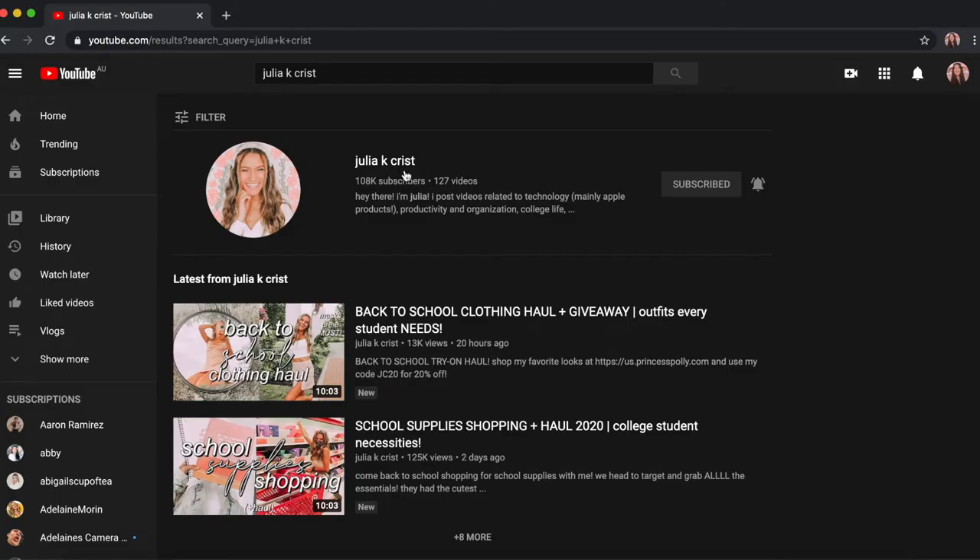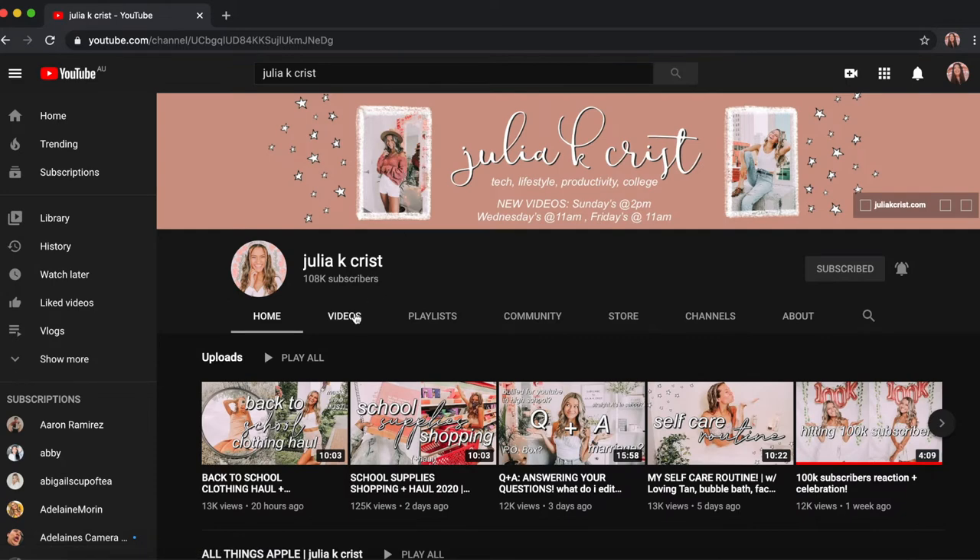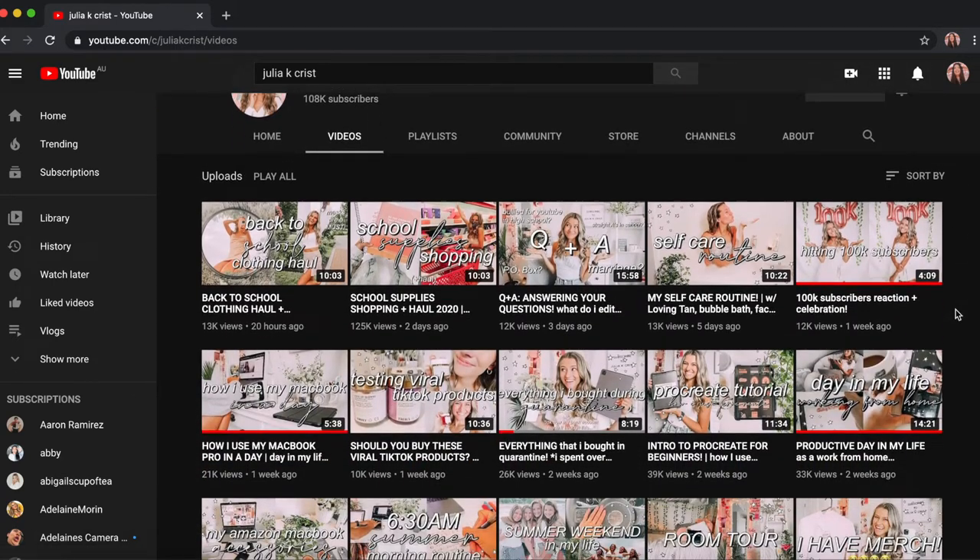Now on to entertainment — I actually have two YouTuber recommendations for you guys. The first one is Julia K Christ. She recently hit 100K on YouTube, so congrats to her! Her videos are honestly so amazing.